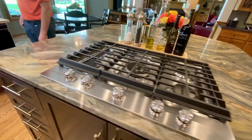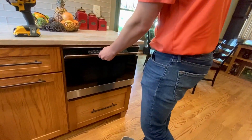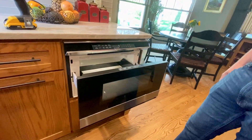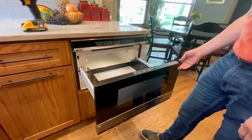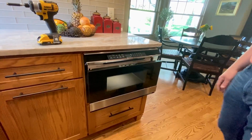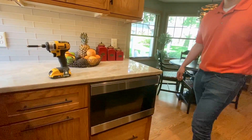Check out this drawer that opens up here on the refrigerator — wow, that's cool! You don't have to bend down and open the door anymore. I wish I had one of those.